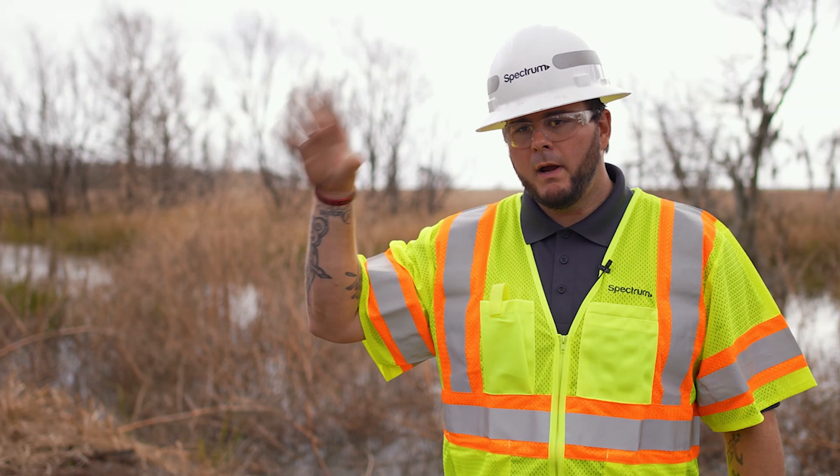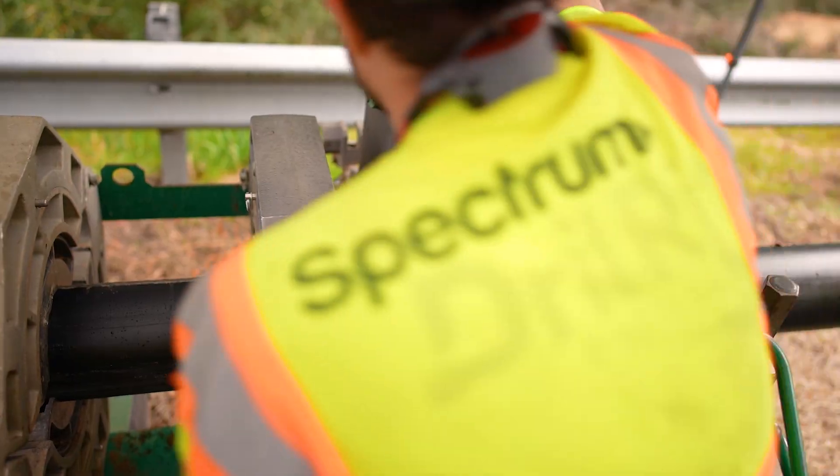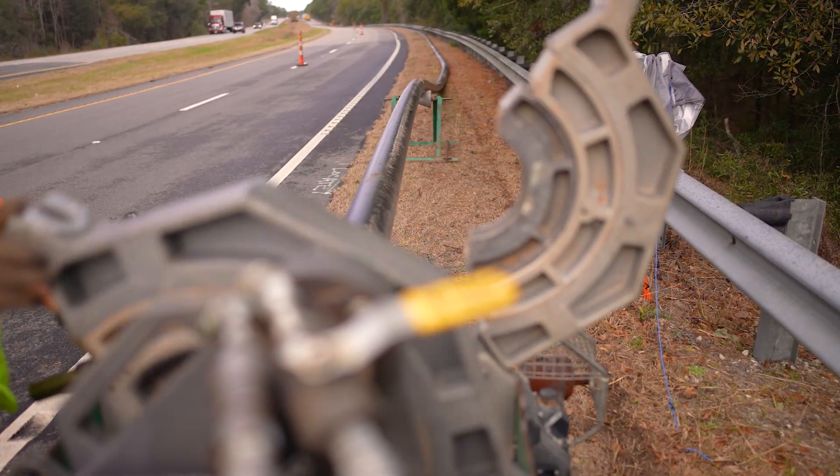On the other side of the river we're actually fusing pipe right now — they're 40 foot joints of 6 inch pipe. We've got a fusing machine over there welding each piece together.